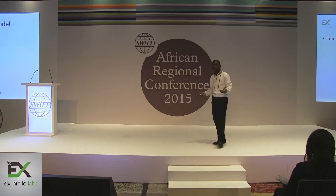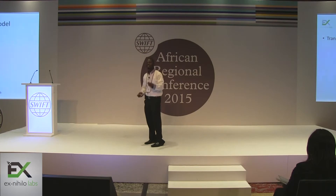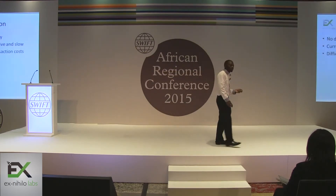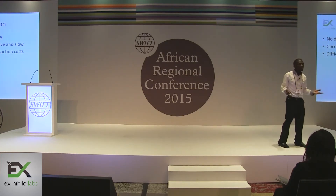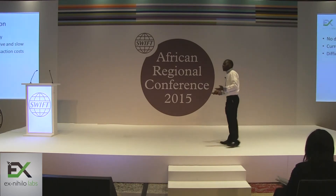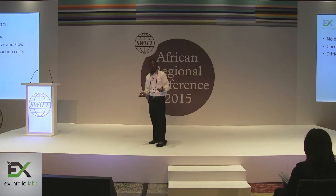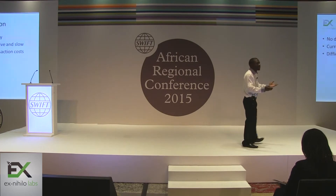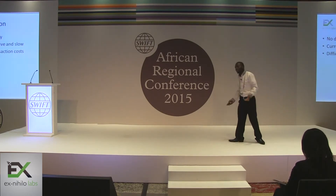Our revenue model is simple: we take a commission from every successful transaction processed by our engine. At the moment, there is no direct competition locally in South Africa. The existing systems are slow, expensive, and it is difficult to understand their transaction costs — as if running a business isn't already difficult enough.